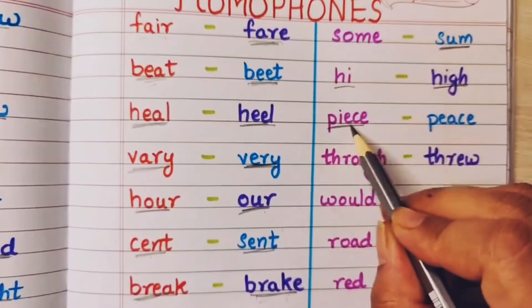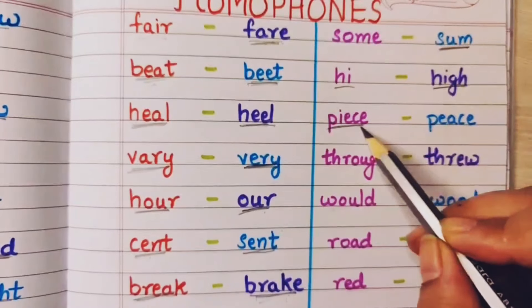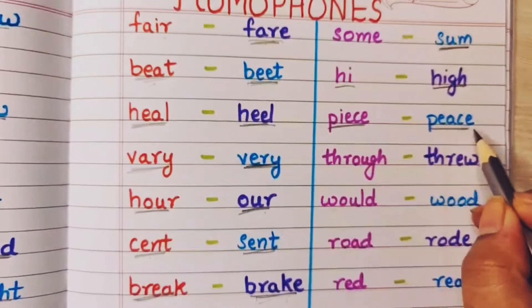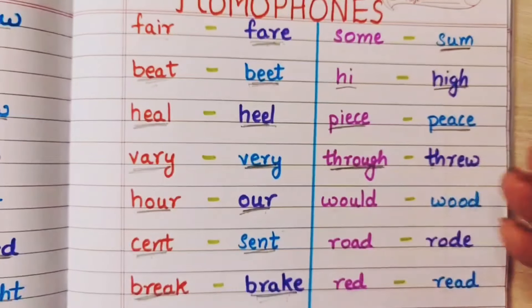Piece — I have a piece of paper, that is piece — matlab tukda. And peace means shanti — I need some peace, mujhe thodi si shanti chaiye. That is peace.